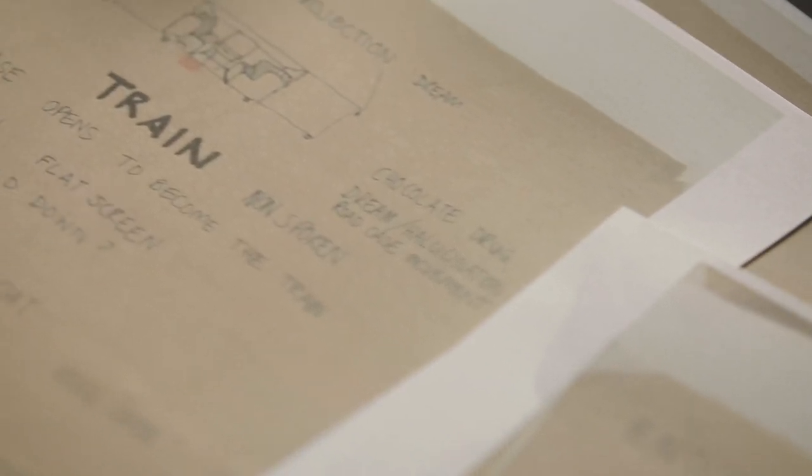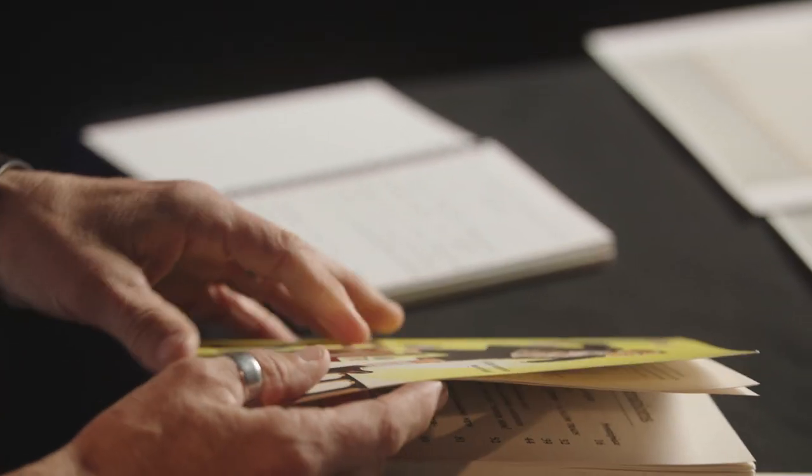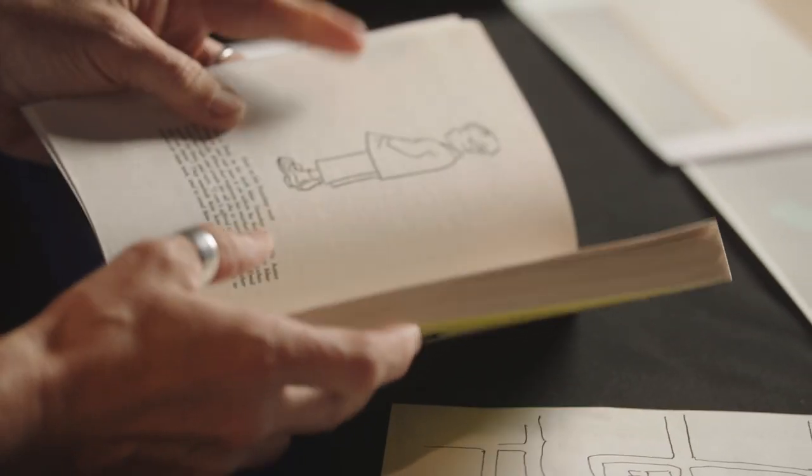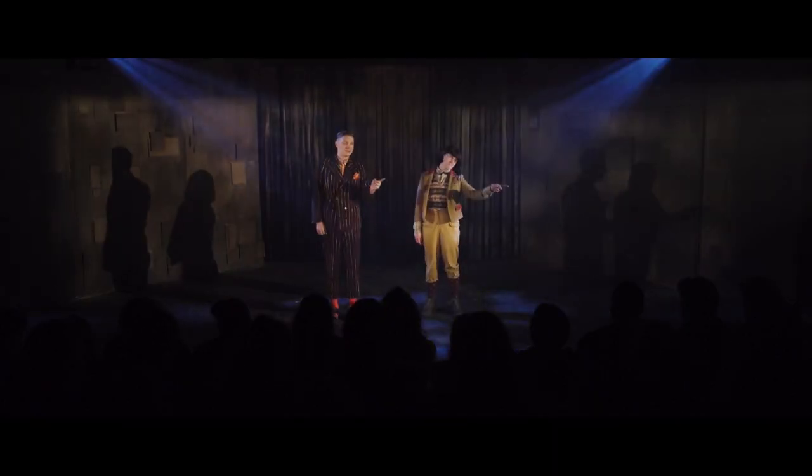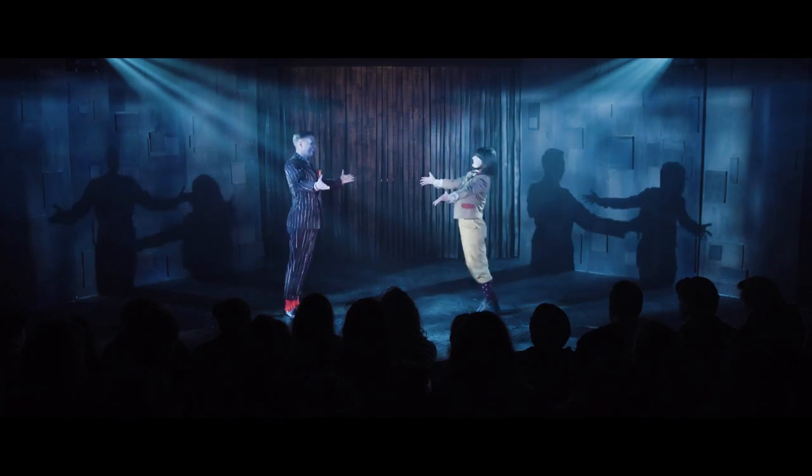We started with the book. We all read the story of Emile and the Detectives, and then the director gives us some provocations, some questions to fill out those ideas. So when we looked at the town that Emile came from, we talked about who are the people that live in that town, what makes that town the place that it is.